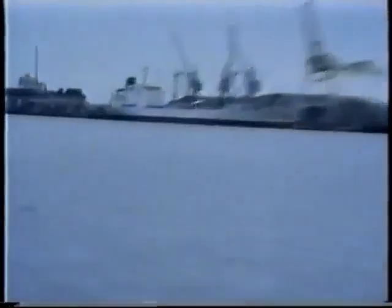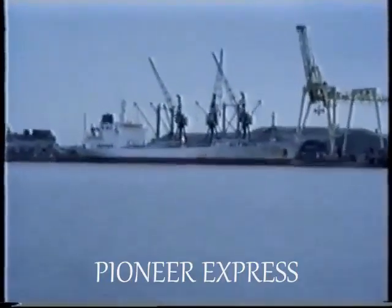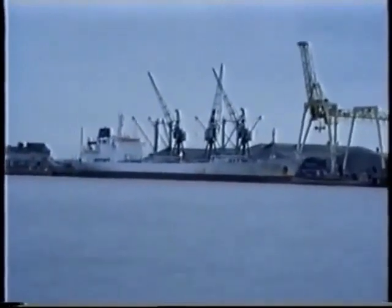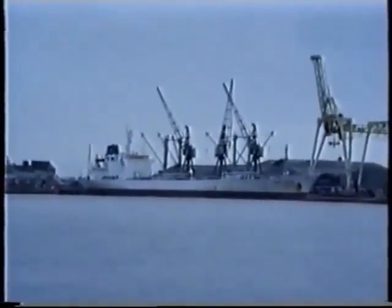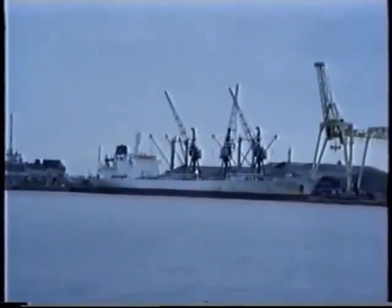The Pioneer Express is actually quite interesting. Now under Sea Trade colours, but for those of you who remember Dover, we actually watched her being renamed in Dover.